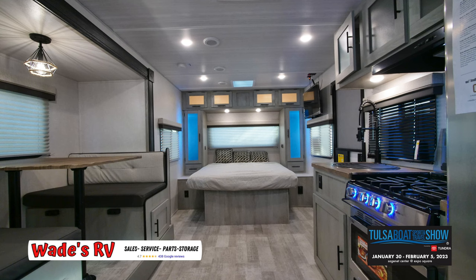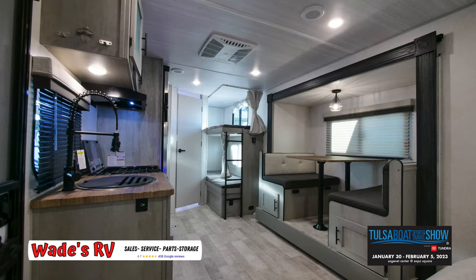Hey guys, I'm little Wade with Wade's R&B. We're out here at the Tulsa Boat Sport Travel Show this weekend. I have my Ibex rep right here, Nick, and he knows everything about these units.